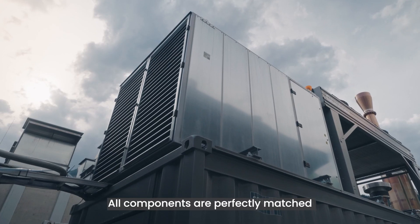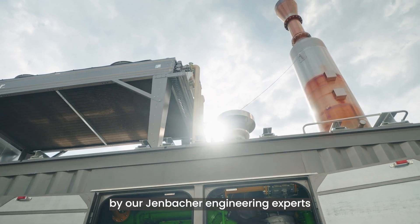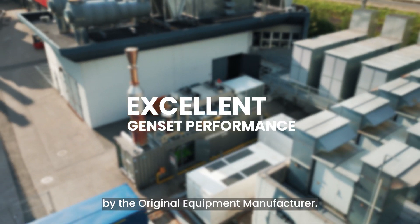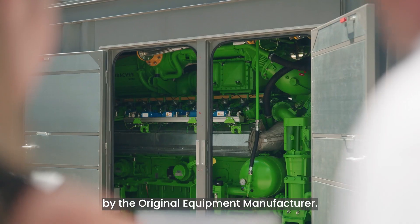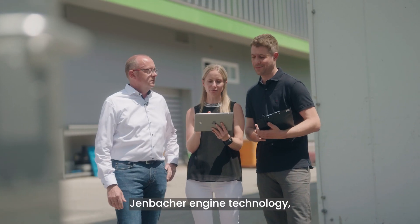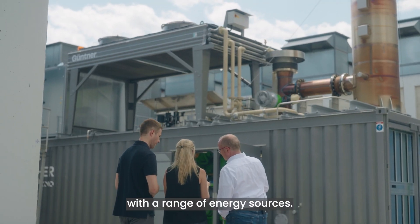All components are perfectly matched and tuned to the specific site requirements by our YENBACHER engineering experts to ensure excellent genset performance by the original equipment manufacturer. Built on proven and established YENBACHER engine technology, our energy systems can be operated with a range of energy sources.